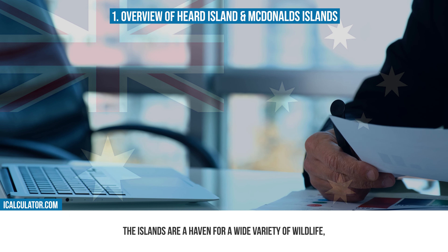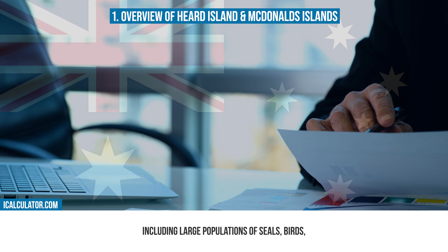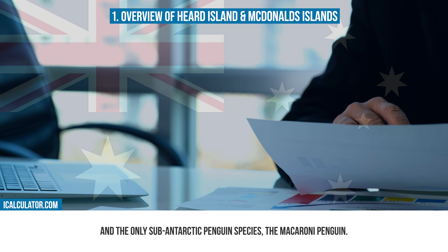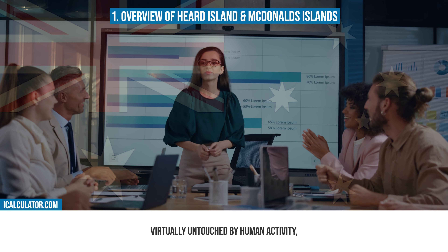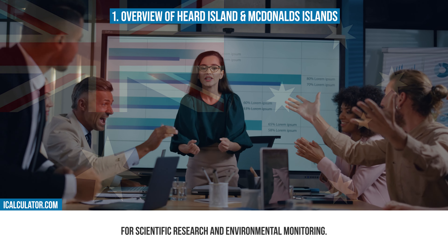The islands are a haven for a wide variety of wildlife, including large populations of seals, birds, and the only sub-Antarctic penguin species, the macaroni penguin. The absence of permanent human residents has allowed these islands to remain virtually untouched by human activity, making them invaluable for scientific research and environmental monitoring.